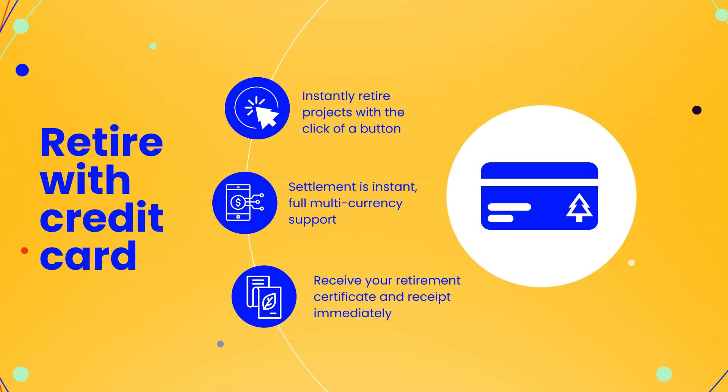The new feature shipped this week is retire with credit card. For those familiar with the platform, we've come from a Web3 background, which has meant that to access our infrastructure you've typically needed to be a more advanced power user. We're really excited about this feature because it means that anybody with a credit card can now access the environmental benefits within CarbonMark.